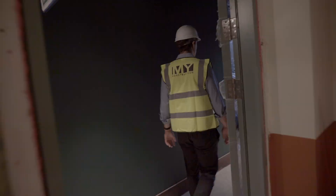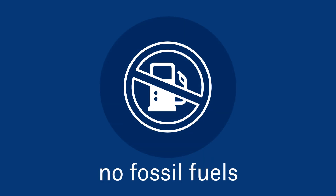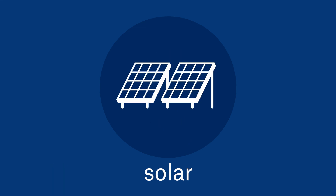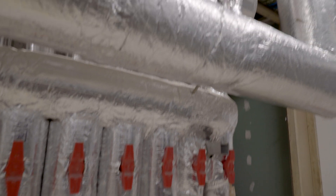Let me show you around some of the features of the building. This building is 100% electric and free of the use of fossil fuels. We purchase 100% renewable energy. We have solar on the roof and ground source heat pumps that go 200 metres into the ground and provide 100% of our heating, cooling and hot water.